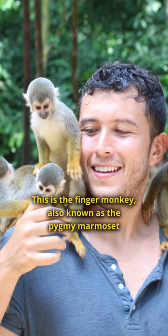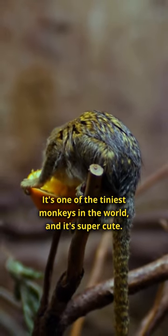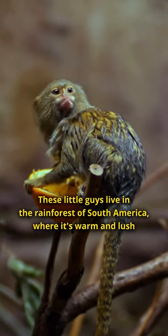This is the finger monkey, also known as the pygmy marmoset. It's one of the tiniest monkeys in the world, and it's super cute. These little guys live in the rainforests of South America, where it's warm and lush.